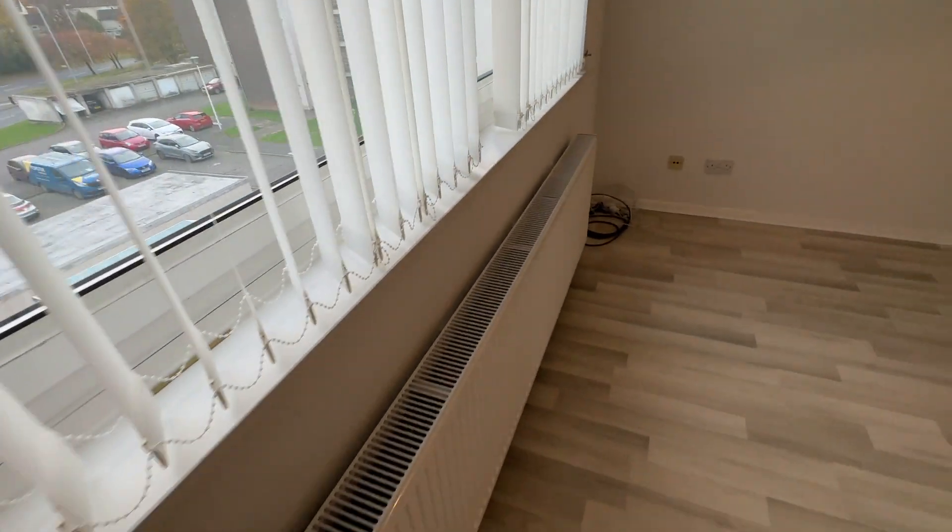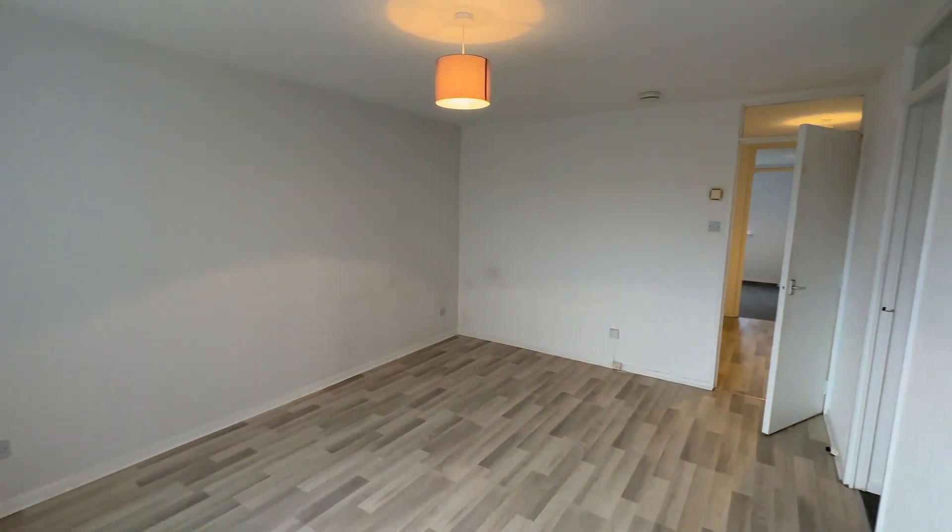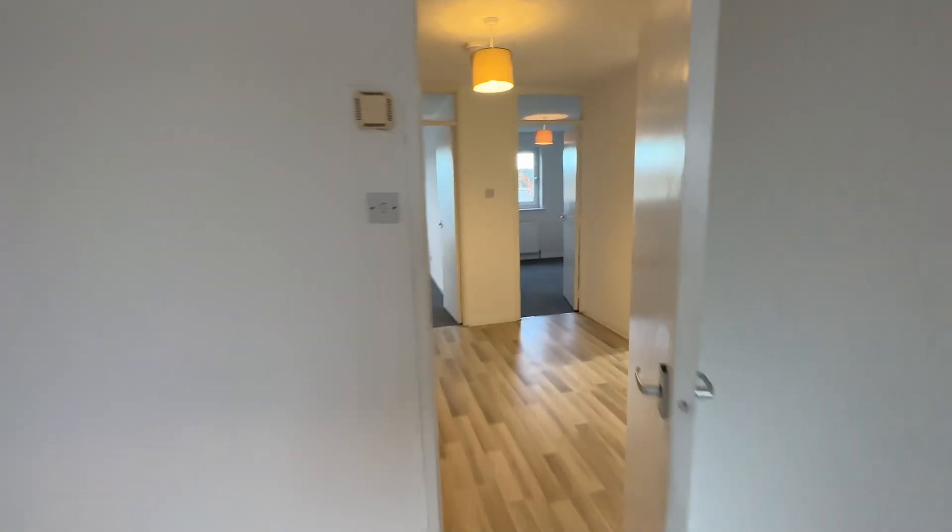Gas central heating radiators and double glazing windows. Nice big living room as well.